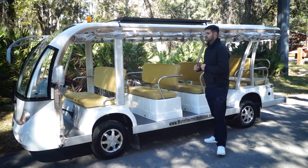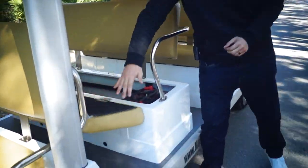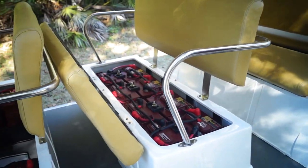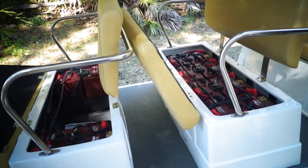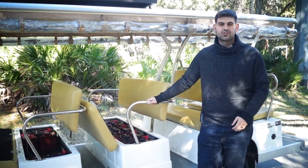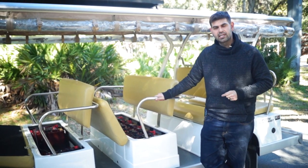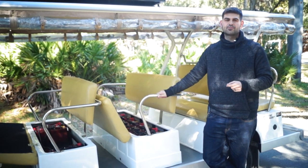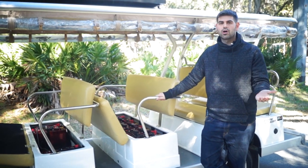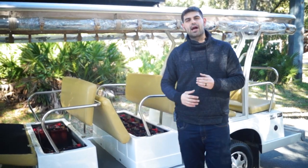We do a 72-volt setup on here. We've got eight batteries underneath the second row and four batteries underneath the first row. All of these are T105 Trojans. This customer actually got the upgraded T145 batteries, which will also give you an extended range. Trojan is now giving a 24-month warranty and a four to five year lifespan, which is almost double any other battery manufacturer. Don't go with a cart that doesn't have Trojan batteries.